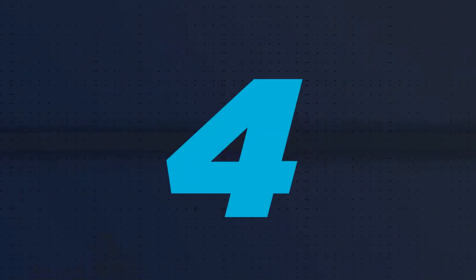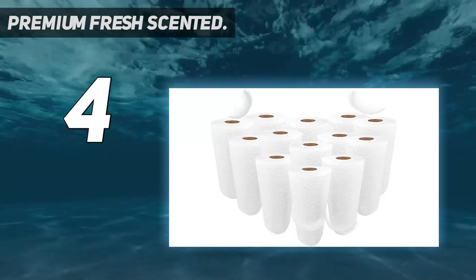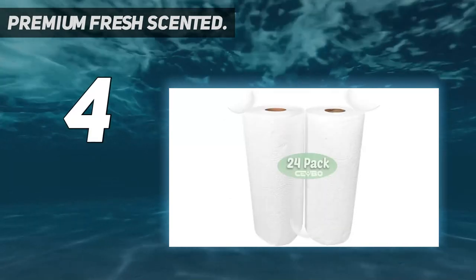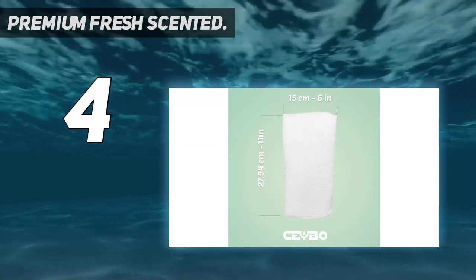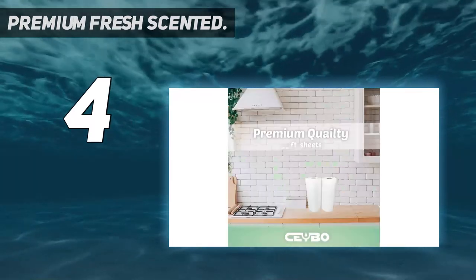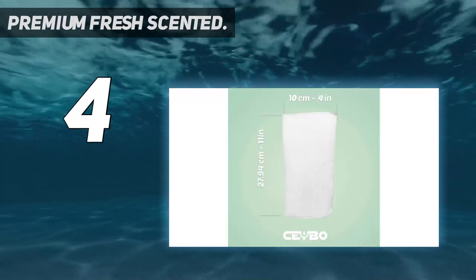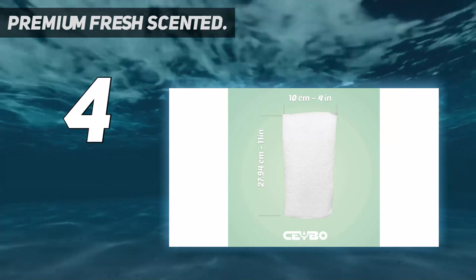Coming in at number 4: Premium Fresh Scented. Though they are advertised as having a fresh scent, reviewers say these paper towels smell like everything from strawberries to lavender. One reviewer was getting tired of the constant smell of sanitizing products, and now uses these to wipe down surfaces after sanitizing, adding that they have a pleasant smell and absorb well.